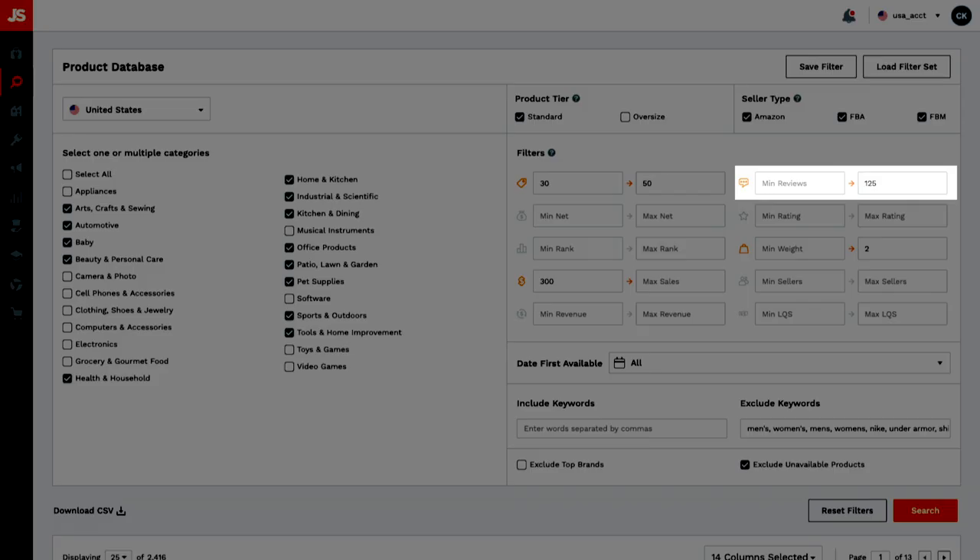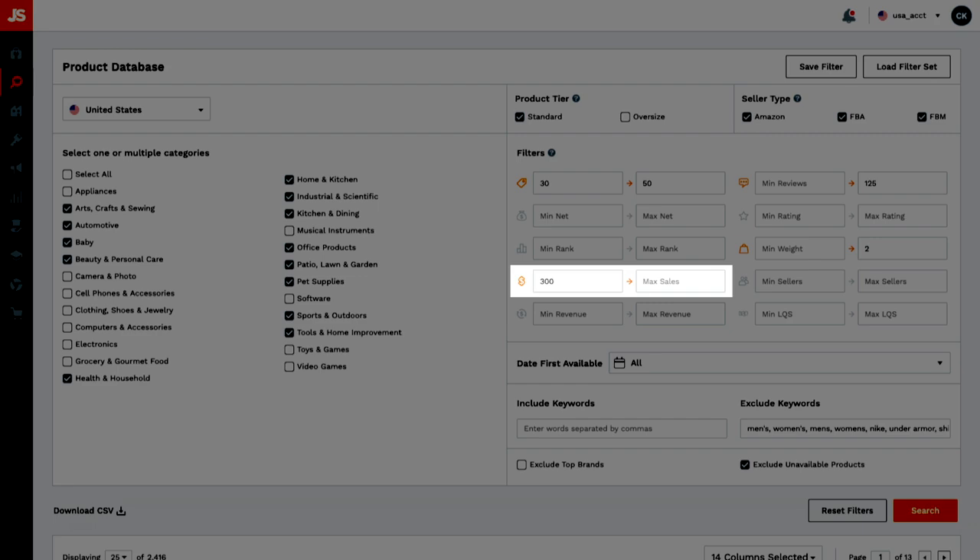Set the maximum reviews between 75 to 125. Reviews is how we determine how competitive a niche is — you want to find niches that have low competition, where most of the products have few reviews. Niches where most products have a lot of reviews will be much more difficult and expensive to break into. Set the minimum monthly sales to 300 — that's a good starting point if you're looking for products with a $10 profit margin based on your planning and target sales goals.